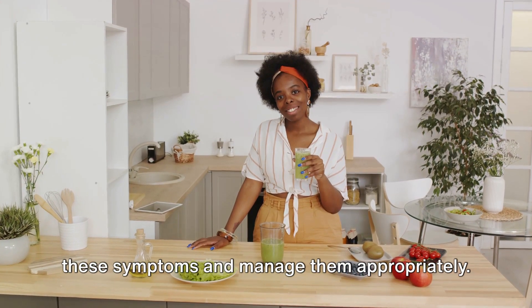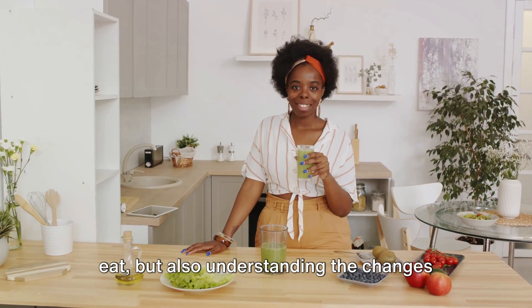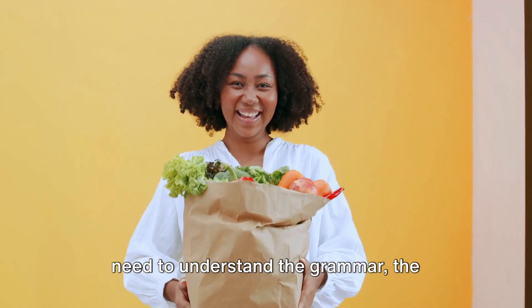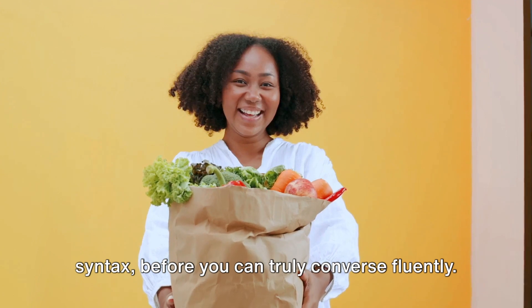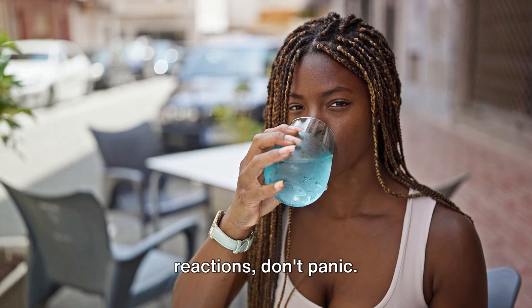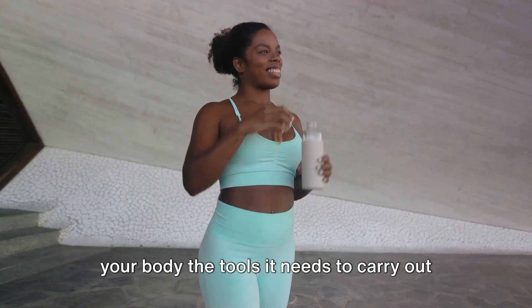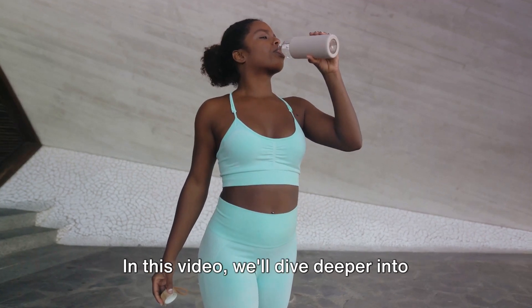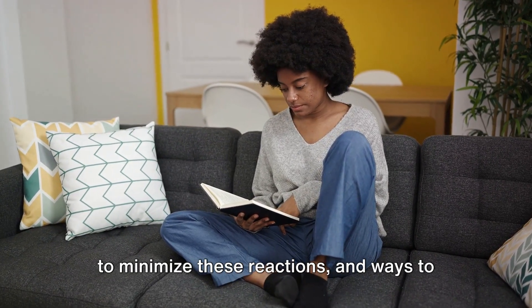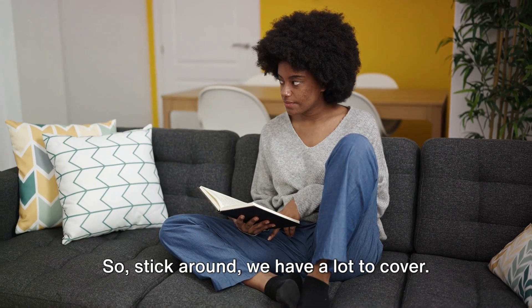It's crucial to recognize these symptoms and manage them appropriately. It's not just about changing what you eat, but also understanding the changes your body is undergoing during the process. It's like learning a new language — you need to understand the grammar, the syntax, before you can truly converse fluently. So when you experience these detox reactions, don't panic, don't quit. Breathe through them and give your body the tools it needs to carry out this internal spring cleaning effectively. In this video, we'll dive deeper into what these symptoms might look like, how to minimize these reactions, and ways to support your body during this detox process. So stick around, we have a lot to cover.